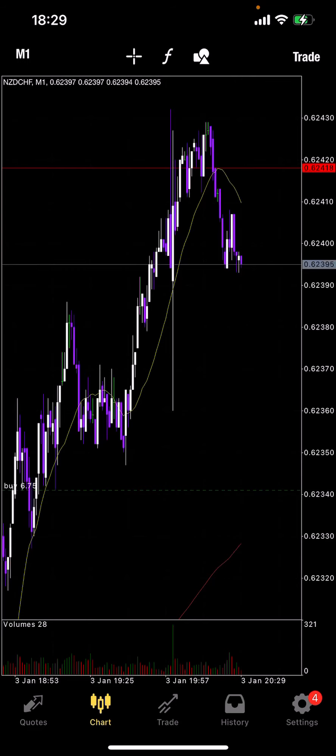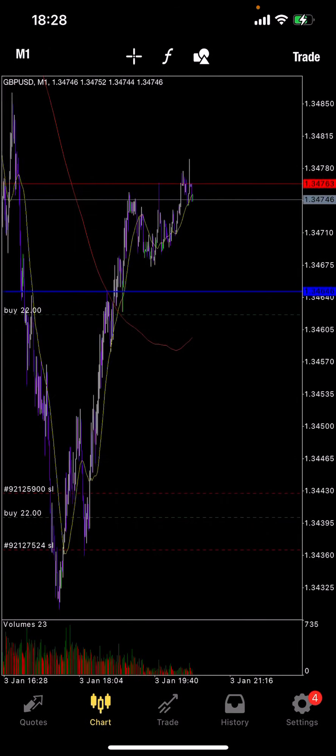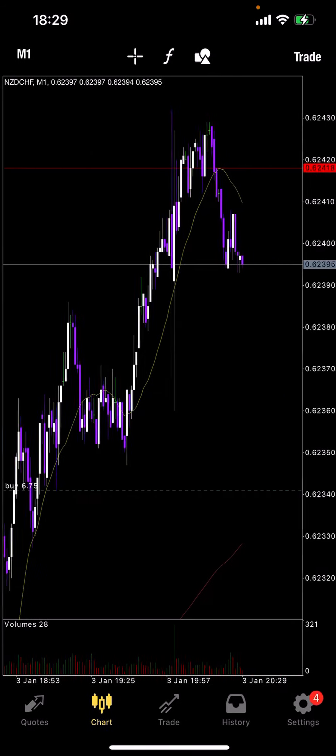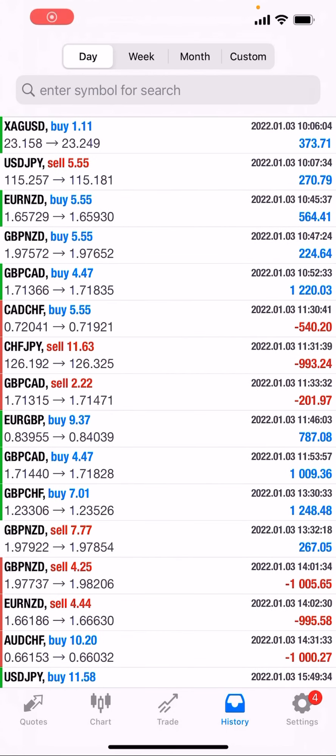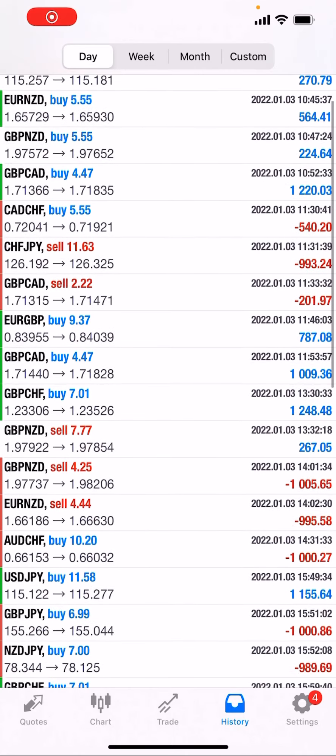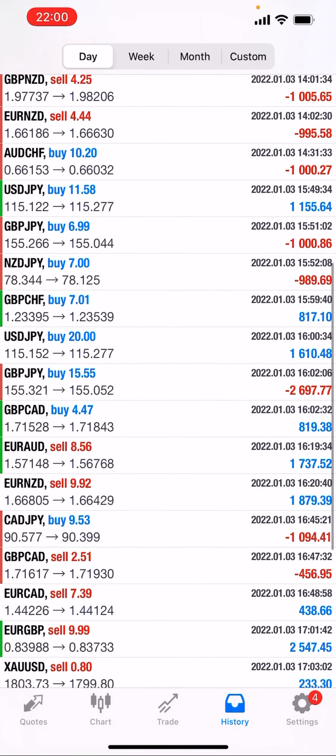Also got NZDCHF. By the way, this was a personal trade that I took — this wasn't anything to do with MSP at the time. NZDCHF was an MSP trade. As you guys can see, these 6.75 lots made its way towards the upside again on an M1 timeframe. I'm going to show you a bit of my results and how MSP has actually performed, mixed in with some of my personal trades.